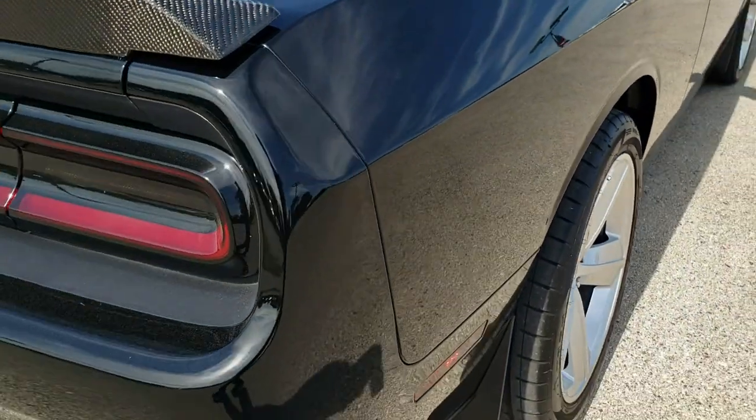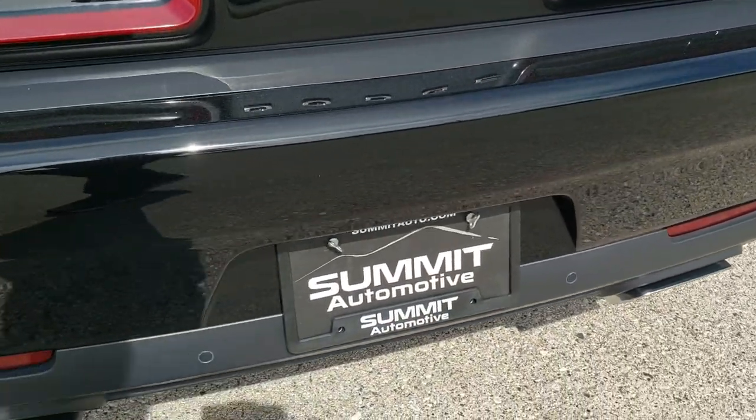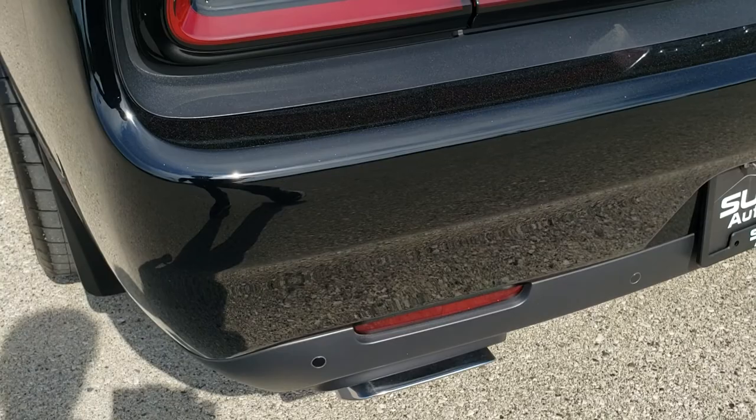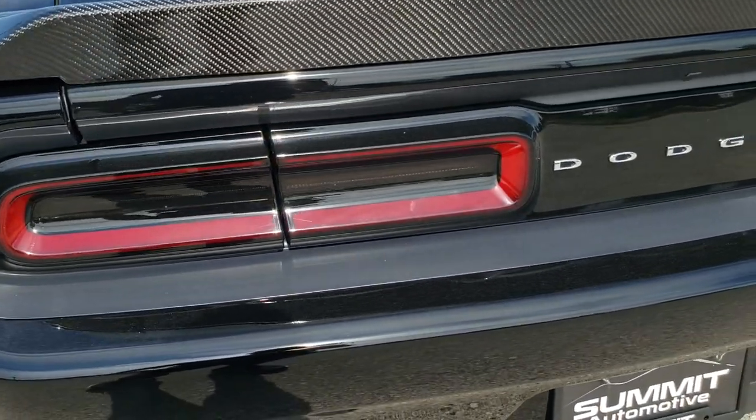As we come around to the back of the vehicle, the rear bumper is absolutely perfect with chrome tipped exhaust. It does have blind spot and cross path detection with backup parking sensors and LED tail lamps.